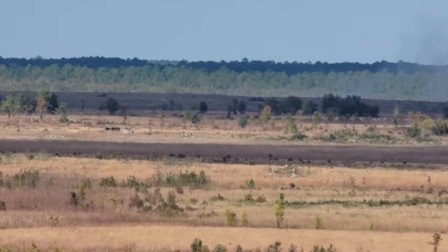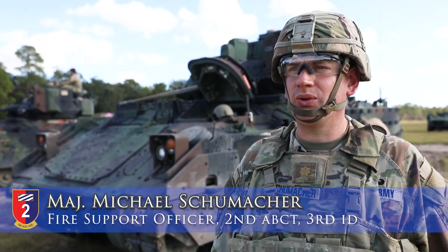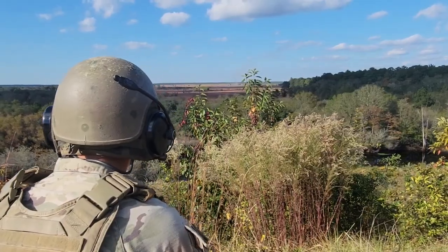We're out here at the observation post at Fort Stewart in support of the combined arms live fire, integrating the joint assets that we have on station so that the joint forward observers in support of the maneuver commander can mass effects on the target to achieve the commander's objectives.